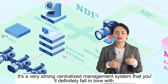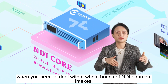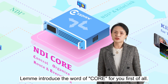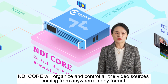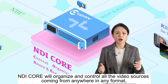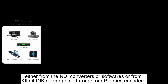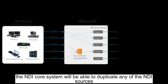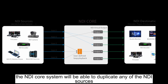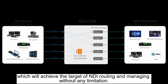Speaking of the NDI Core system, it's a very strong centralized management system that you can definitely fall in love with when you need to deal with a whole bunch of NDI sources. The word 'core' means control, organize, route, and everything. NDI Core will organize and control all the video sources coming from anywhere in any format, either from the NDI converters, software, or from KiloLink server going through our P-series encoder. Furthermore, the NDI Core system will be able to duplicate any of the NDI sources and output unlimited NDI sources to unlimited destinations as your choice, achieving the target of NDI routing and managing without any limitation.